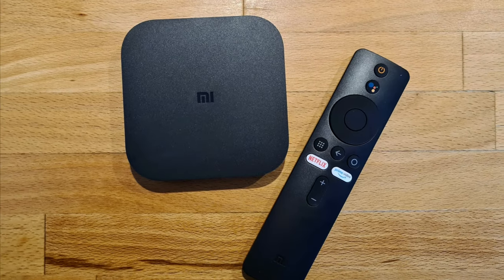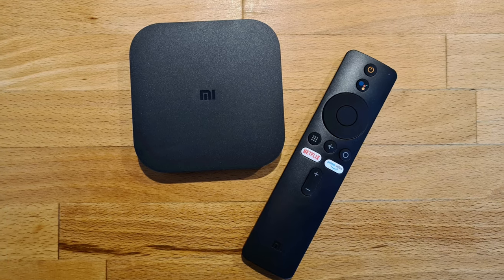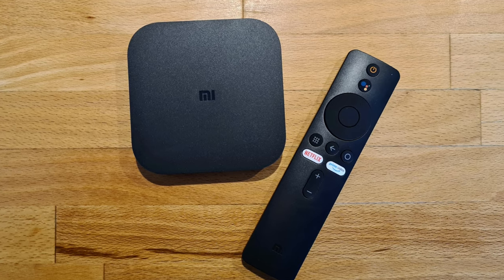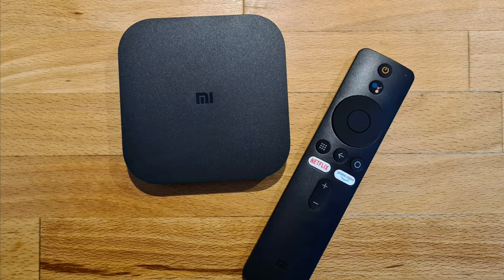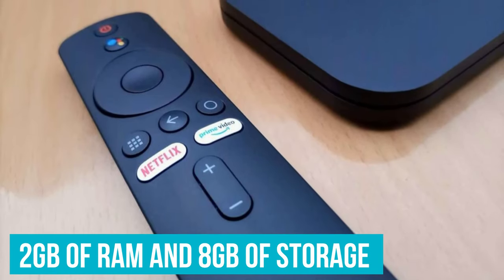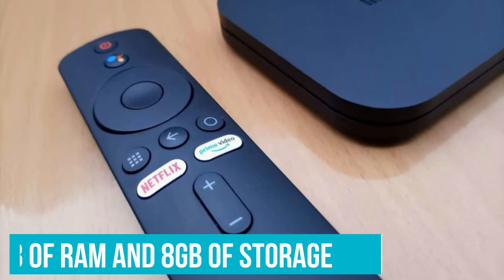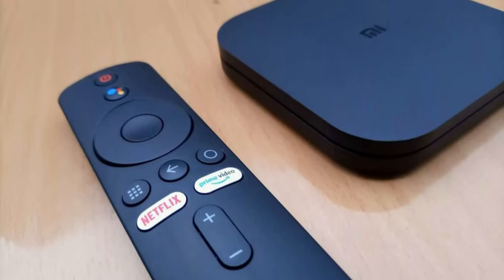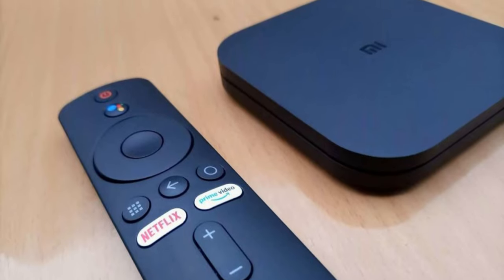What is not so good about the Xiaomi Mi Box S, however, is its performance. It's powered by the same chip that's found inside the much smaller Mi TV Stick. You get 2GB of RAM and 8GB of storage to keep up with day-to-day usage, but it'll likely leave a lot to be desired on the performance front.